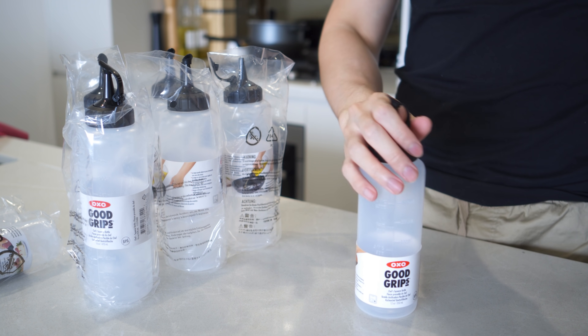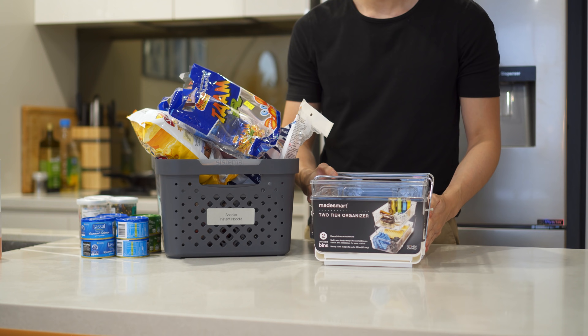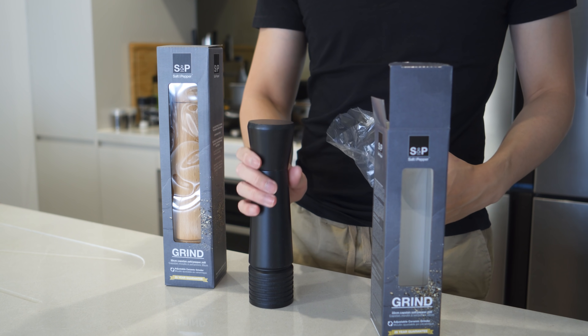I then shopped from various places and brands for various things such as containers, bins, jars, and other organizational products.